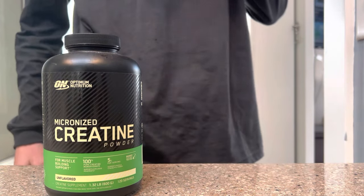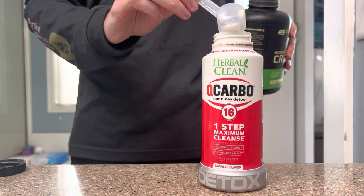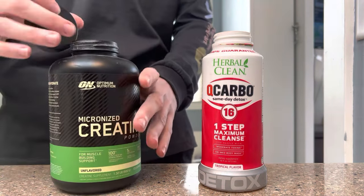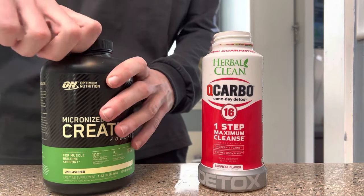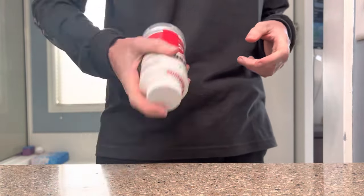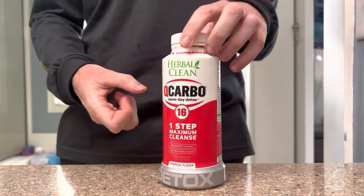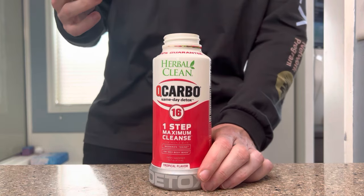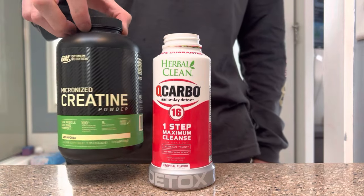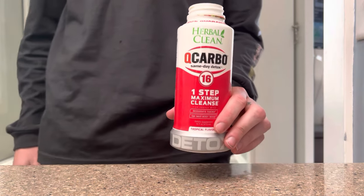I'm adding a little creatine to the water — eyeballing the amount. I also heard that when creatine sits in water for a long time it starts to break down, so that's another reason to add extra creatine for safety. If your pee doesn't have enough creatine in it, it's going to come back diluted.